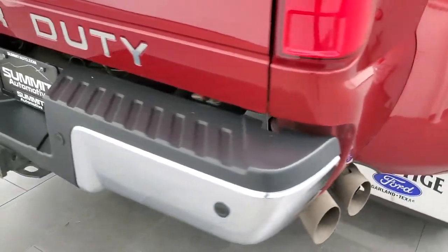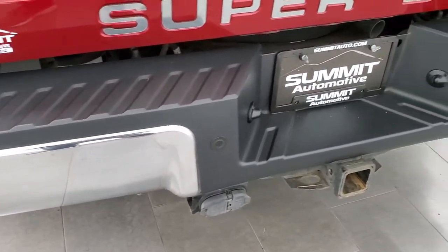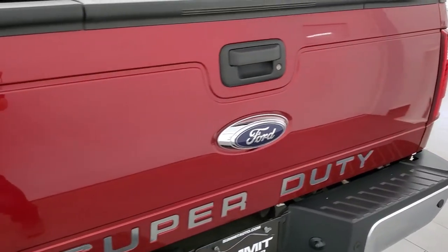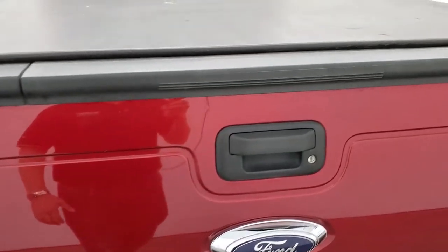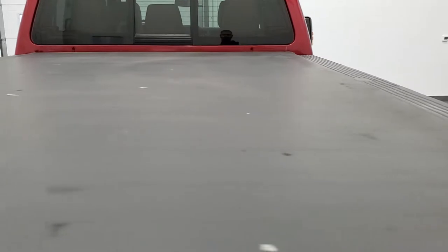Coming around to the back of the vehicle, the rear bumper is in nice shape. It does have the backup parking sensors, full towing package which includes a receiver hitch, 4-pin and 7-pin wiring. The tailgate is in excellent shape and it does have the tailgate step assist. It does come with a Truxedo Low Pro soft roll-up tonneau cover — I didn't see any rips or tears on there.